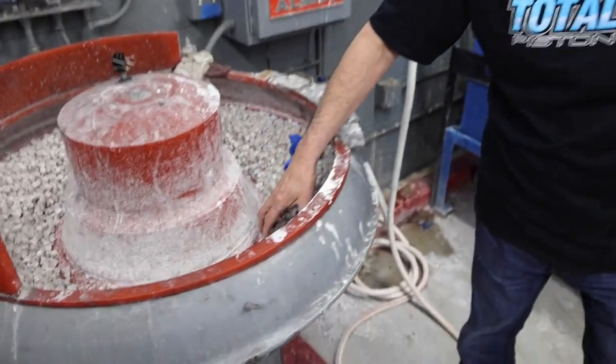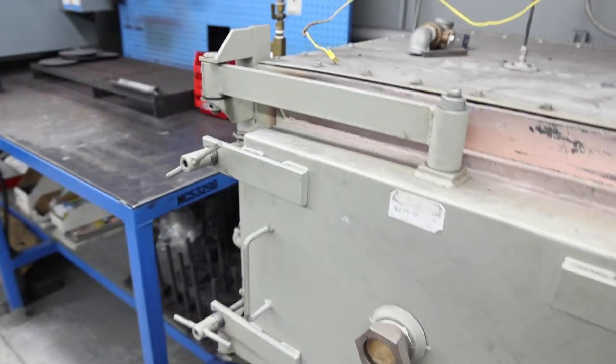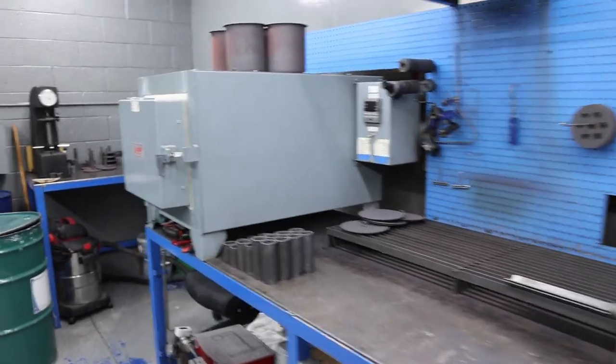This is vibratory tumbling — we've got multiple stations using plastic media to deburr everything. We've also got a high-barrel polisher outside; I could put a ring in looking rough and it comes out looking like chrome. Over here we've got heat treat — we do our own heat treating in-house with two heat-treat ovens that run in a nitrogen atmosphere with no oxygen. We can hit extremely high temperatures and control the rate precisely.